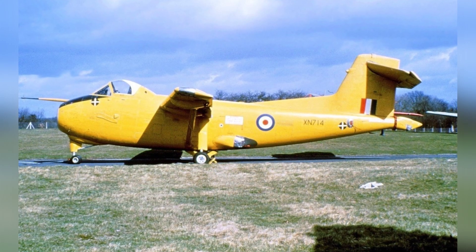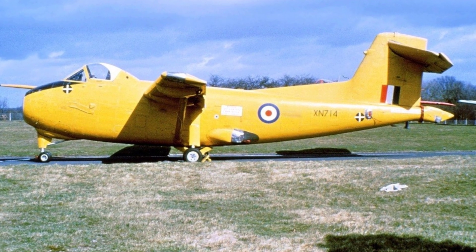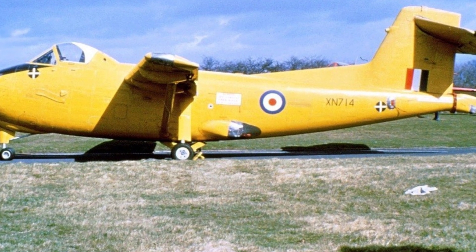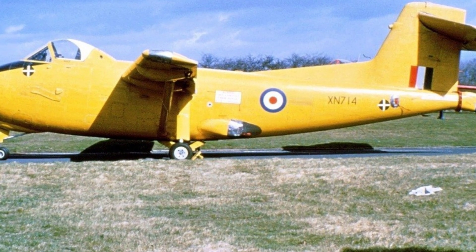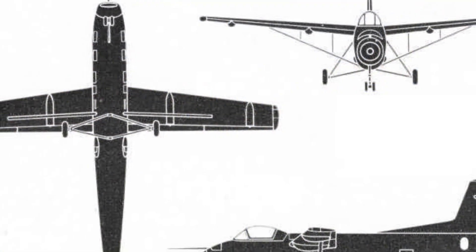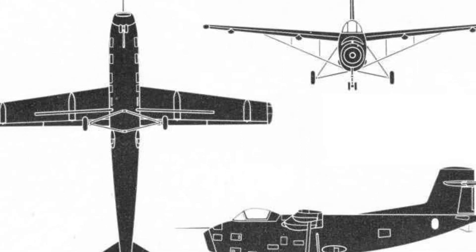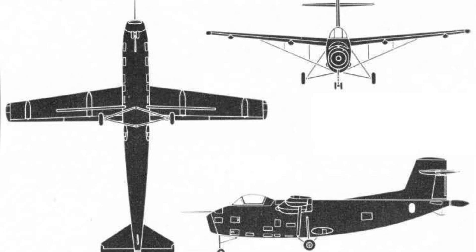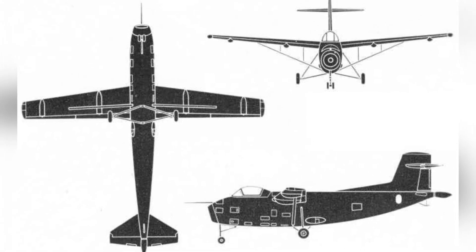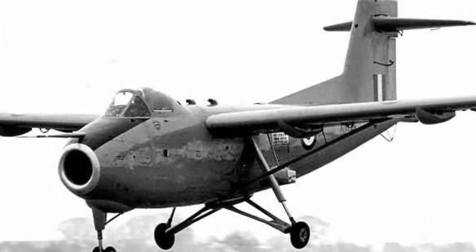The engine is a Bristol Siddeley Orpheus Mk-805 turbojet engine with a thrust of 18 kN. The thrust is delivered through pipes to a vertical distribution manifold, which then flows to the wings and is expelled, creating a strong airflow on the wings. This system is very complex, with 16 nozzles on the wings and fuselage sides, and the wing nozzles consume half of the engine's thrust. This technology is somewhat similar to the engine used by the later famous Harrier fighter, but with different respective thrust effects.